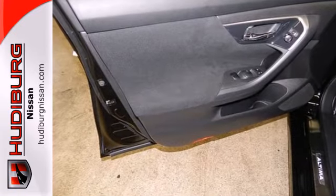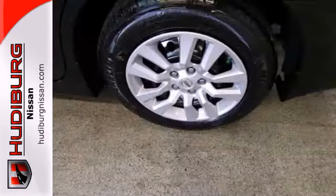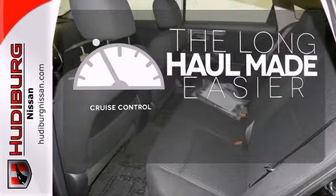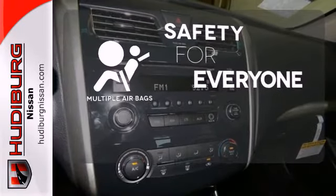This is innovation you can truly use. Standard equipment includes an X-Tronic continuously variable transmission, push-button start, Bluetooth, and an advanced airbag system. With cruise control, you can maintain a consistent speed on those long road trips. Multiple airbags provide safety for everyone in those worst-case scenarios.